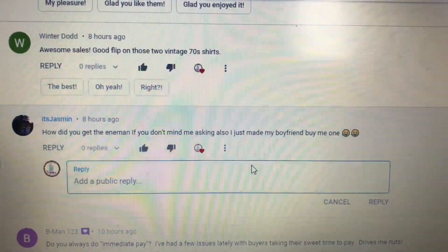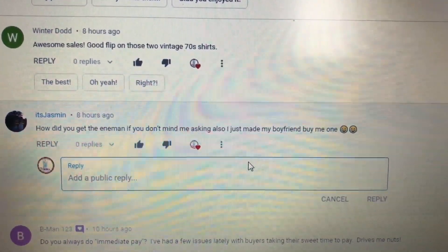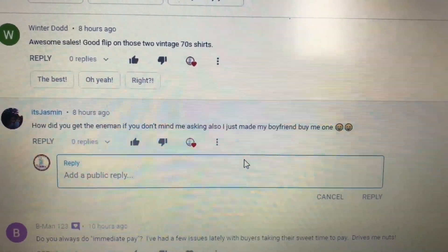Question from ItsJasmine: How did you get the In-A-Man if you don't mind me asking? Also, I just made my boyfriend buy me one.